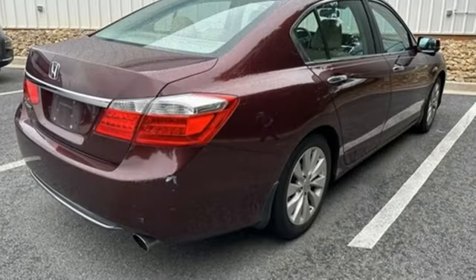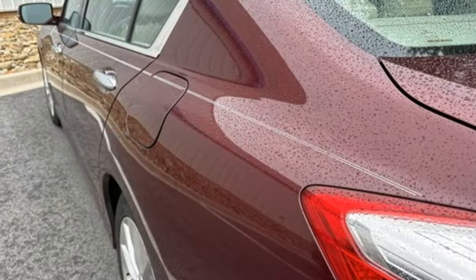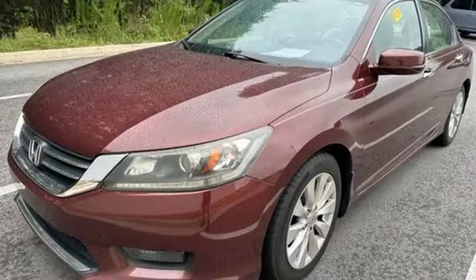Bluetooth hands free link, dual zone climate control, inline four cylinder engine, express open and close sliding and tilting sunroof, gas pressurized shocks, and continuously variable automatic transmission.